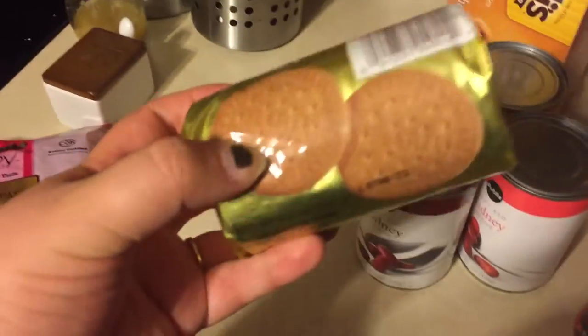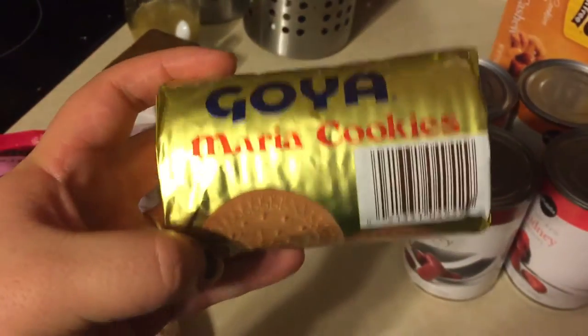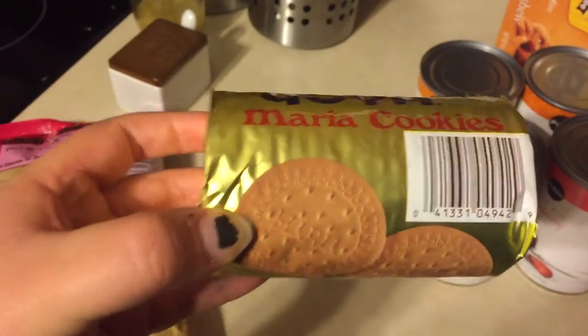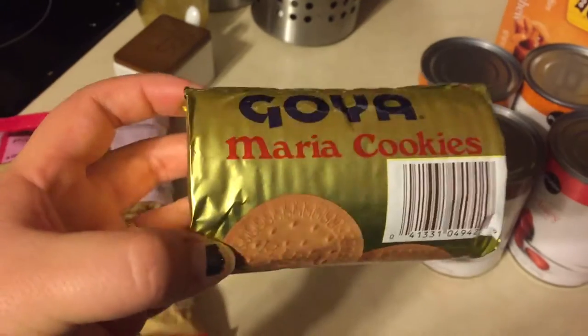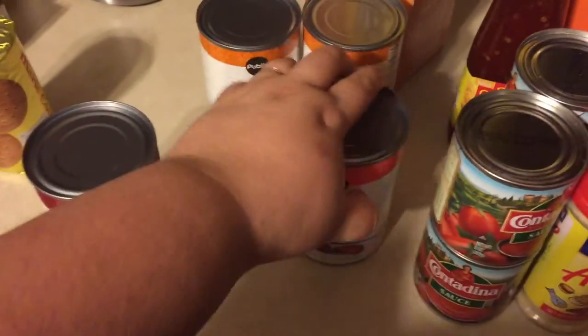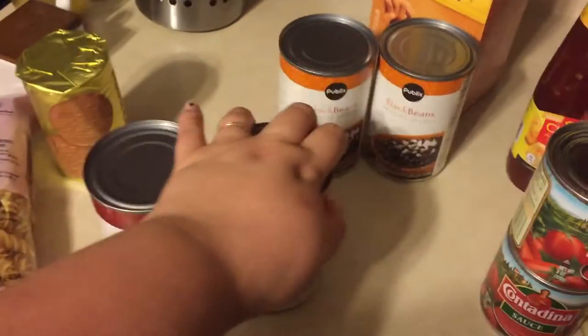I got the kids these Goya Maria cookies — this is just kind of a staple. We saw them when visiting family and they're like a dollar, so I grabbed those for them. For the chili, I grabbed some beans: light red kidney beans, dark red kidney beans, and two cans of black beans.